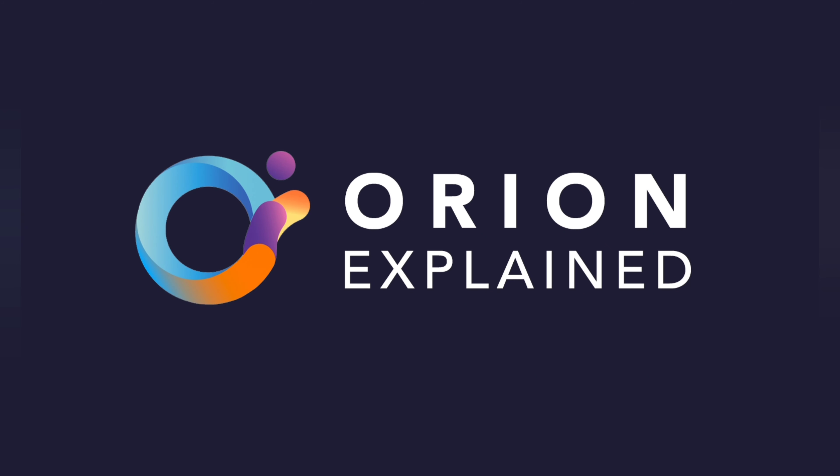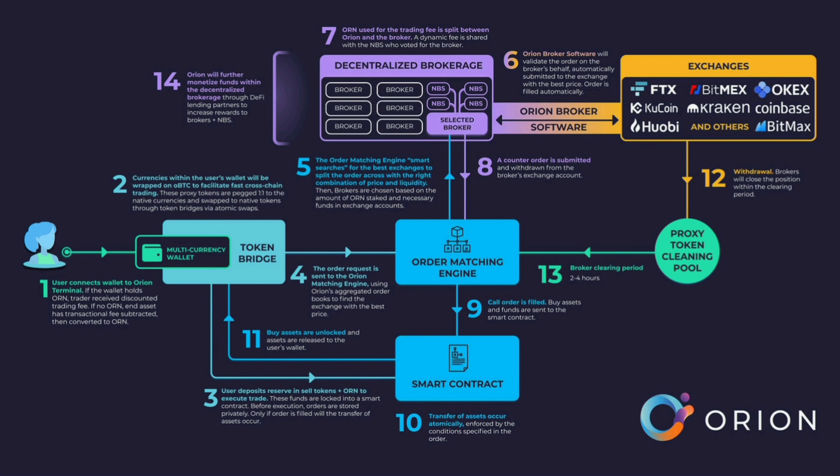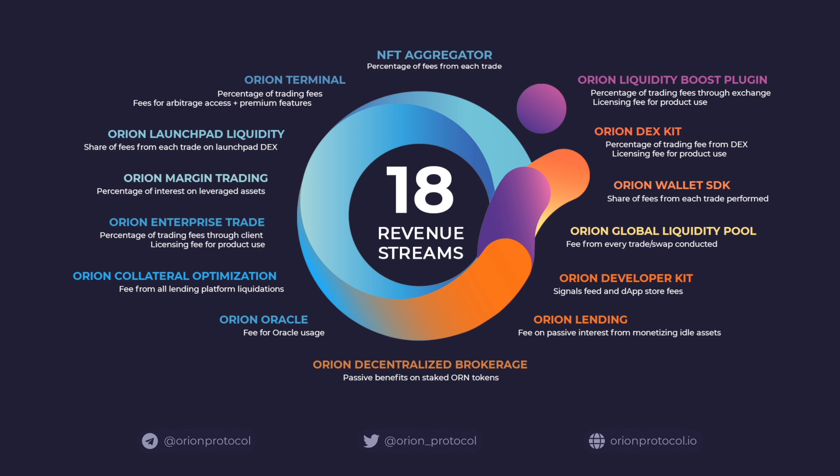What is Orion Protocol? Orion Protocol is an open-sourced, decentralized finance project mainly created to aggregate the liquidity, order book depth, and price discovery from every centralized and decentralized digital asset market. This enables the creation of the Orion Terminal and an array of other much-needed products for consumers and businesses. Orion operates by collecting the liquidity offered across multiple exchanges into a single, universal API, which combines multiple order books to make trading easier for users.